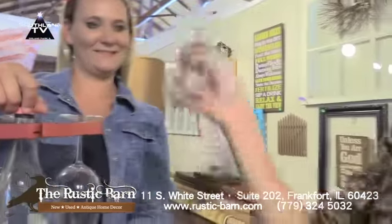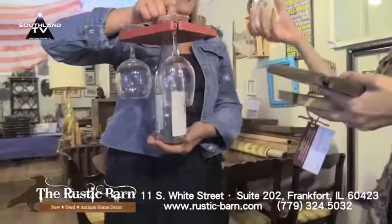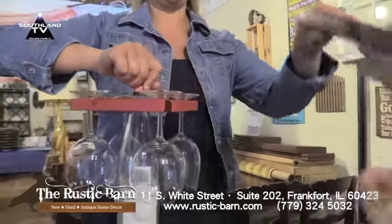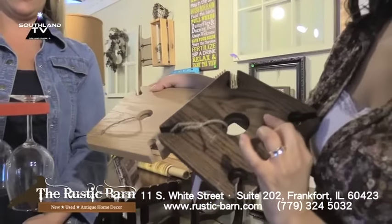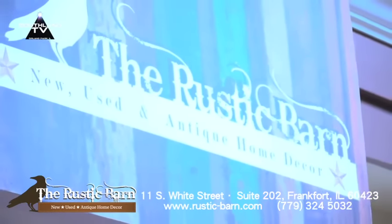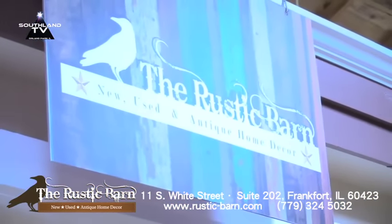So why would you name your store the Rustic Barn? Tell me a little bit about what products you carry. I carry a lot of stuff made out of barn wood, like this cabinet, antiques, vintage, I paint furniture — just a big eclectic mix of different things. But I personally like the country rustic look.